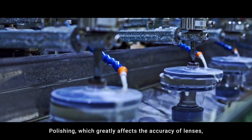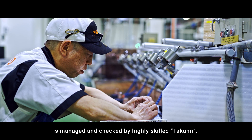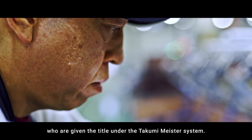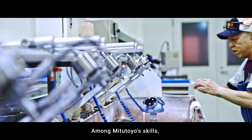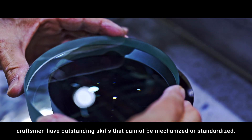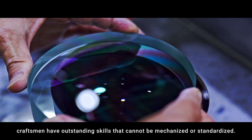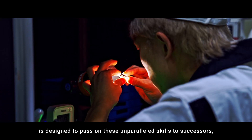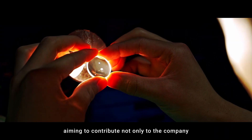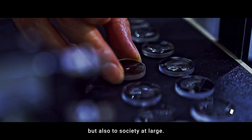Polishing, which greatly affects the accuracy of lenses, is managed and checked by highly skilled Takumi, who are given the title under the Takumi Meister System. Among Mitsutoyo's skills, craftsmen have outstanding skills that cannot be mechanized or standardized. The Takumi Meister System is designed to pass on these unparalleled skills to successors, aiming to contribute not only to the company, but also to society at large.